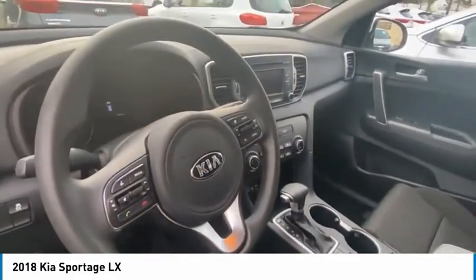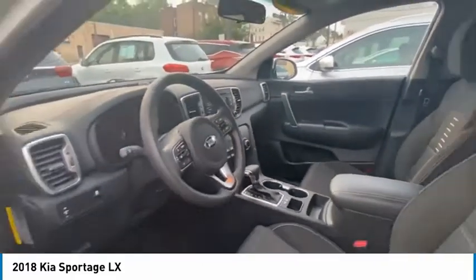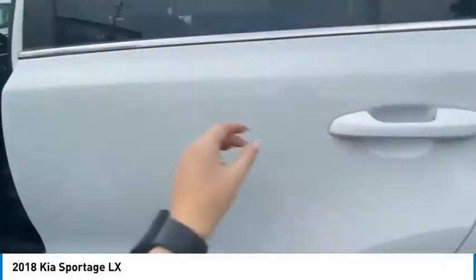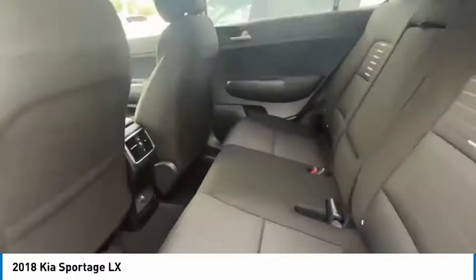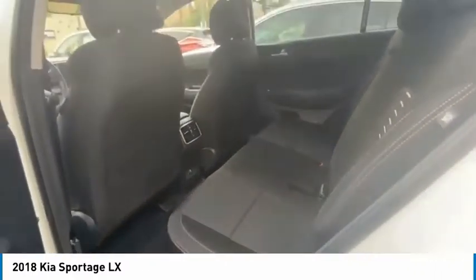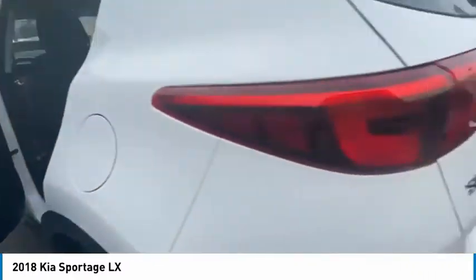It has AM, FM, and Sirius XM, as well as a CD player, which you cannot find on a newer model Sportage. You have a lot of space in the second row, as well as an extra charging port — a 12 volt.